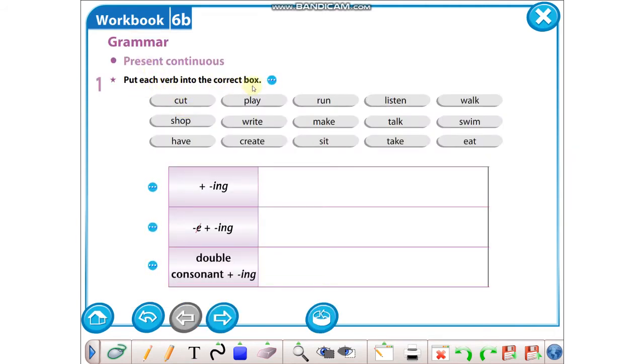Put each verb into the correct box. Burada bizden istediği buradaki fiilleri sonuna -ing getirerek doğru yere koymak. Bakalım cevaplarımıza. Cut — kesmek demekti. Double consonant, yani son harfini bir kez daha tekrarlayarak yazdığımız bir fiil: Cutting. Play — oynamak ya da bir müzik aleti çalmak demekti: Playing.